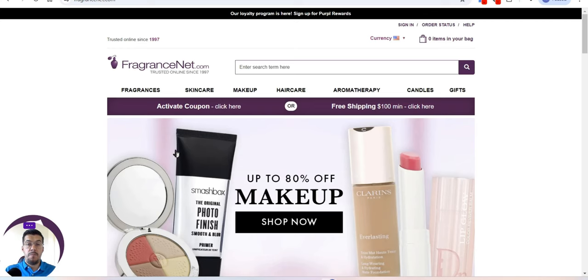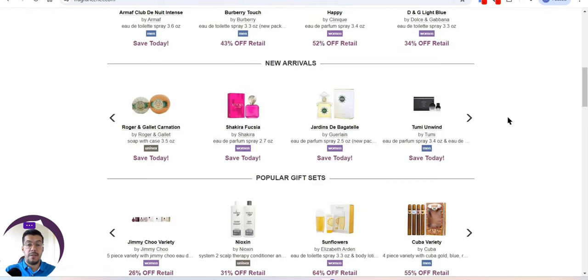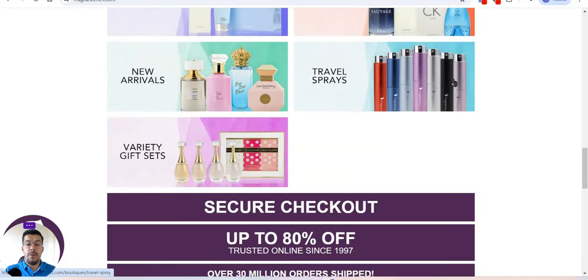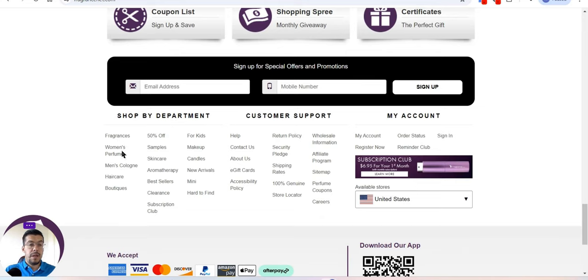Let's go with the third supplier, fragrancemad.com. As the name suggests, here you'll find perfume, skincare, makeup, hair care, aromatherapy, candles, and gifts from various brands. They offer a subscription, discounts up to 80% off, and they have been on the market since 1997. You can browse women's perfume, men's cologne, hair care, and more. Make sure you read everything on the site.